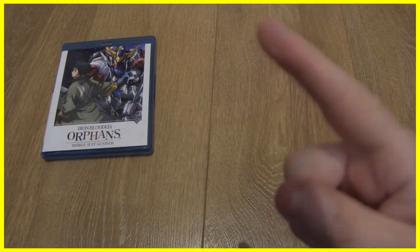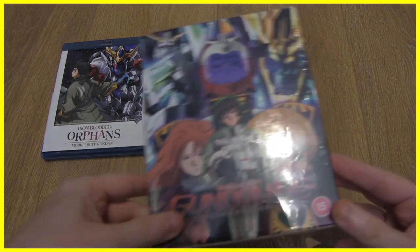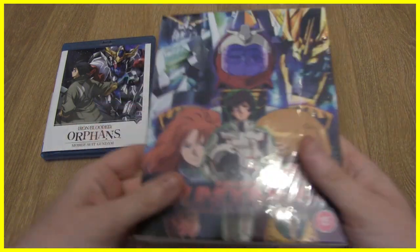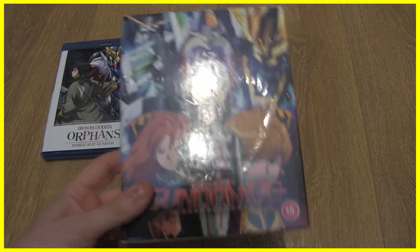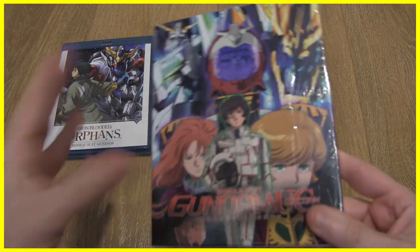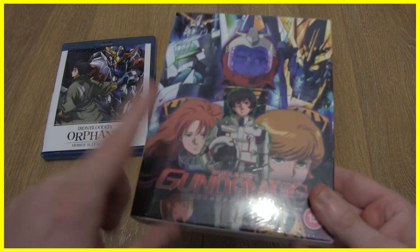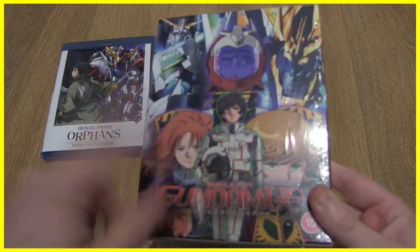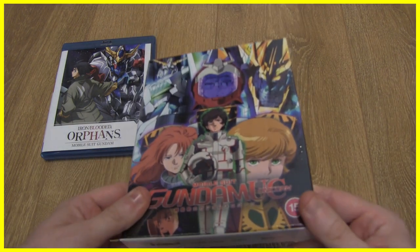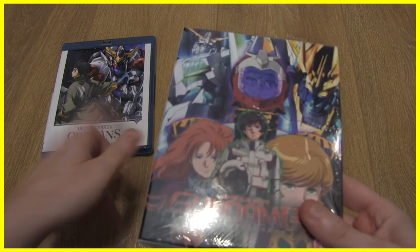Next up is more Gundam — Mobile Suit Gundam Unicorn. I haven't opened this particular volume yet, but I watched it not so long ago on Netflix and it is easily top-tier Gundam, at least for me. I love everything about it — the way the story was composed, and the soundtrack is just incredibly good. I believe the soundtrack is by the same person who did Xenoblade Chronicles X and Attack on Titan, so if you like those soundtracks you'll get a lot out of this.